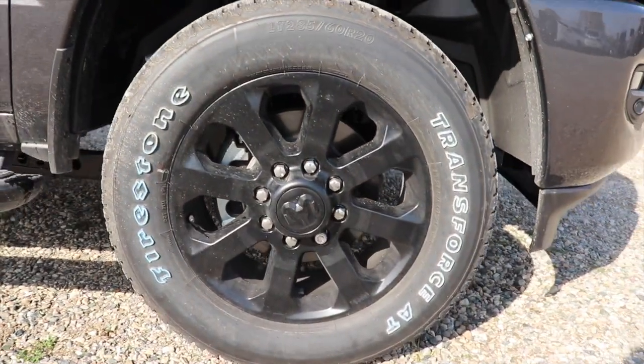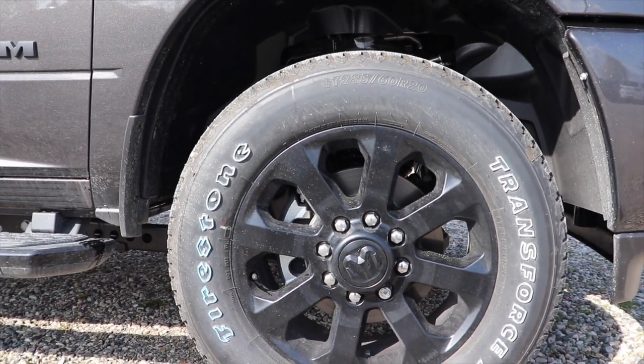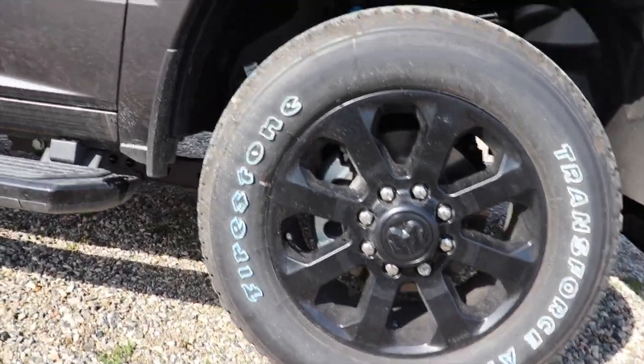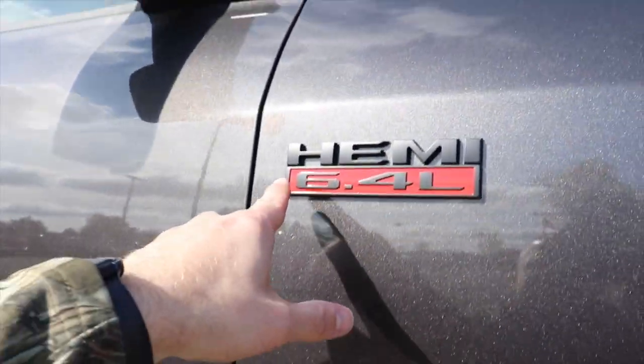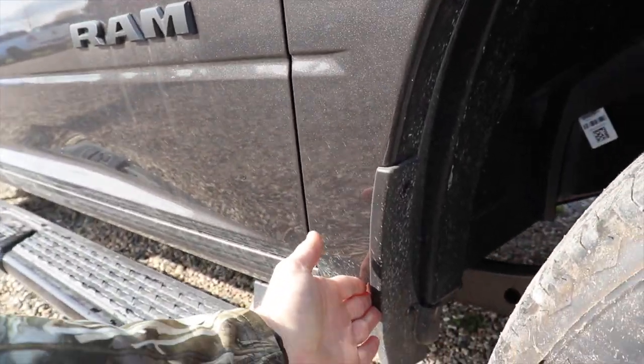Down here we got your nice 20 inch black wheels. These are 285 60 20s and they are on Firestone Transforce ATs. Right here we got your Hemi 6.4 liter badge. Splash guards are included.